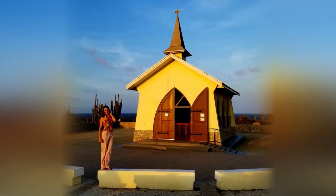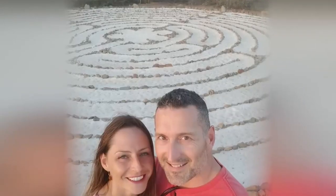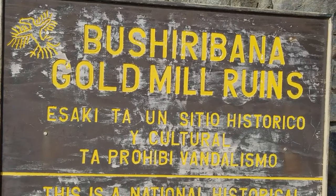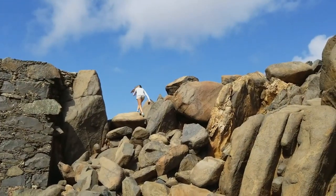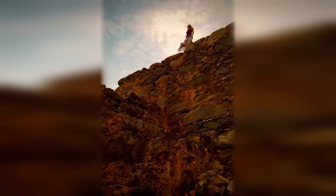Speaking of Alto Vista, take in the historical chapel in the area. Also, Bushiribana Gold Ruins is worth checking out. If I was looking to enjoy a beautiful sunset on the island, I couldn't think of a better place than going to the lighthouse.